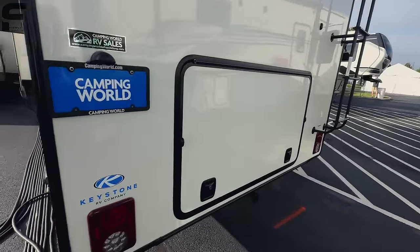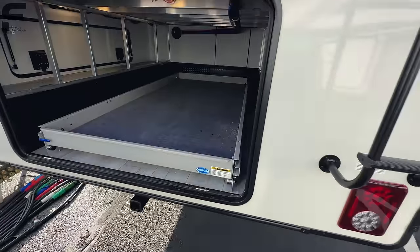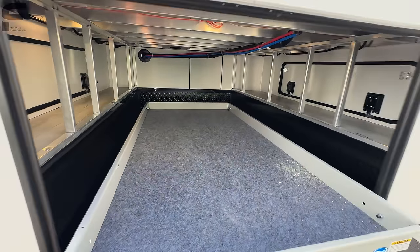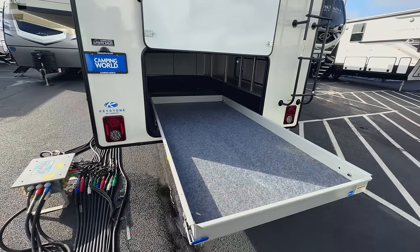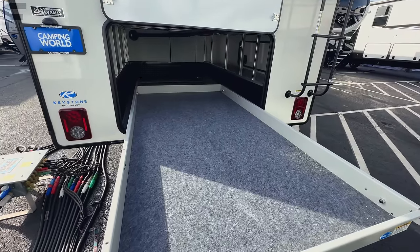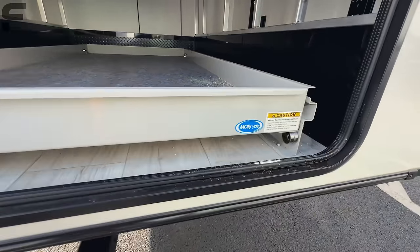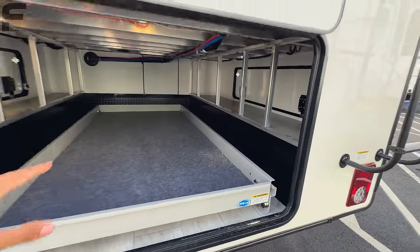On the outside, you get some really impressive storage. Look at this — you get a pullout sliding tray here. That's probably at least an eight to ten foot sliding tray. These things hold 800 pounds, so a huge weight carrying capacity on that. That is a really great thing that you get with this front living model — all of this exterior storage. If you're wanting to live out of a fifth wheel like this, you absolutely can.